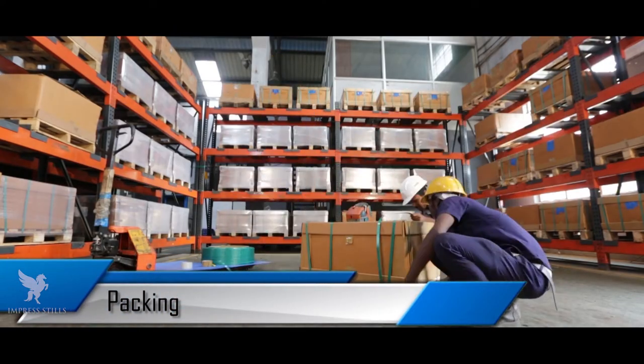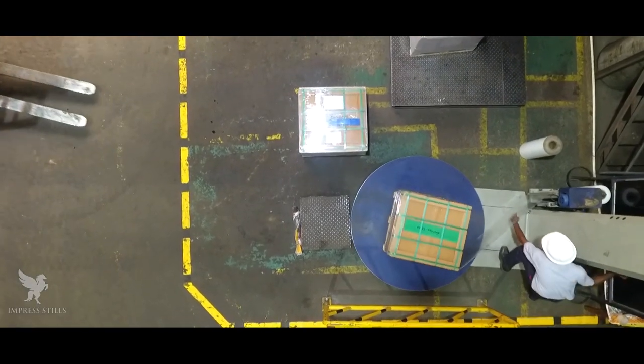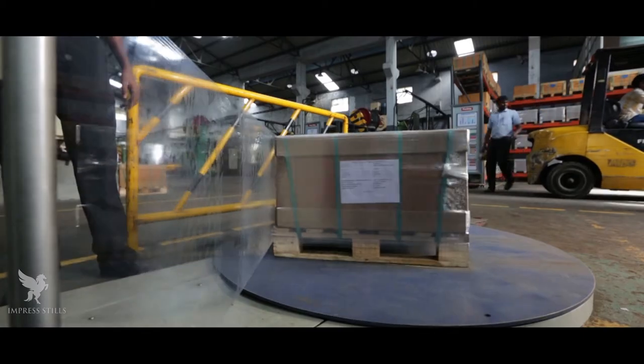Packing: Export products are packed as per customer-specific requirements and international standards. Barcode stickers are used for ease of identification for clients.